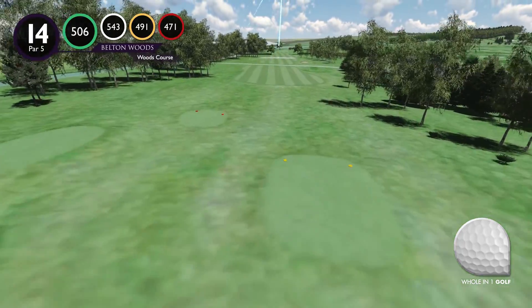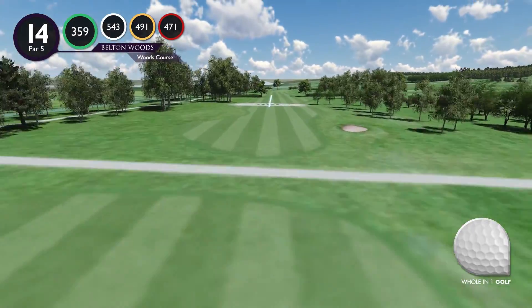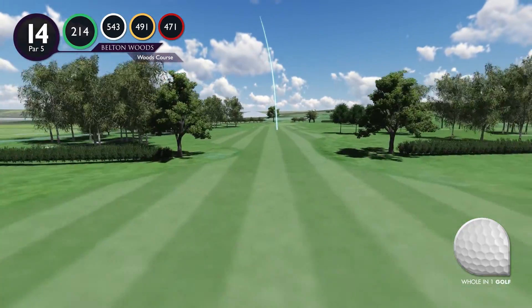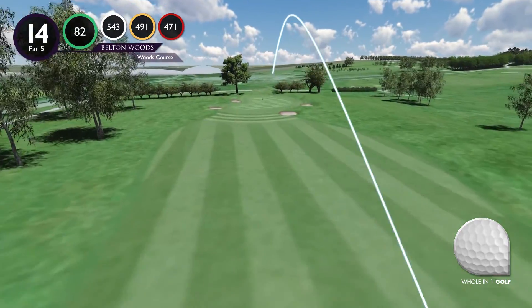Fourteenth hole. A raised tee shot invites you to open up your shoulders on the longest par 5 on this course. Playing past the hedges towards the green is easier said than done, as the bunkers to the left and trees to the right of the fairway must be avoided.